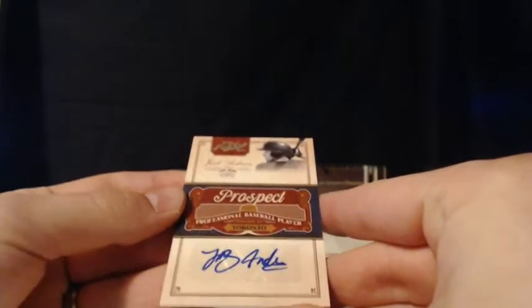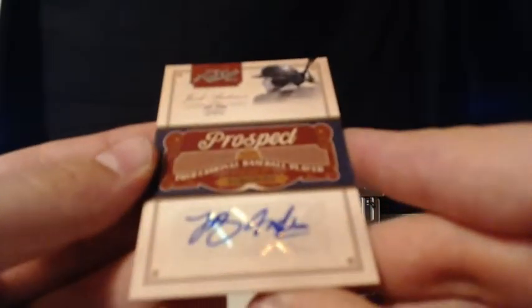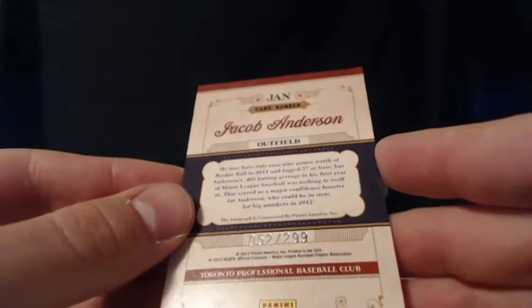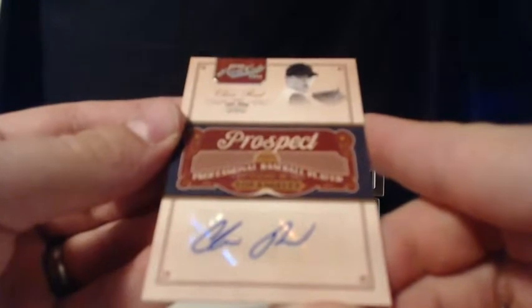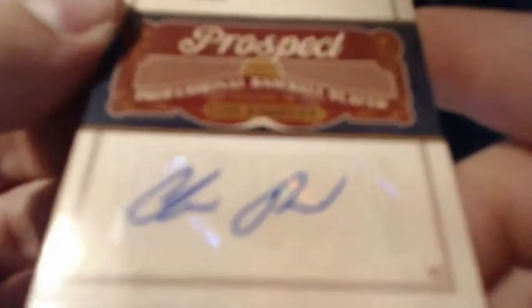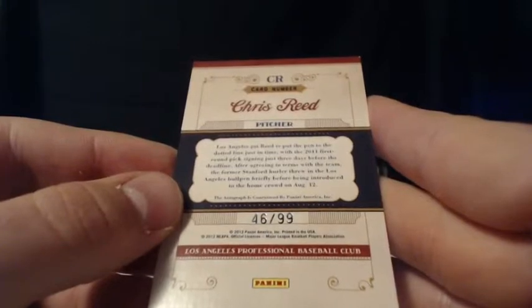Toronto, the Blue Jays — it is a Jacob Anderson Prospect Auto. The Toronto Blue Jays are a combo spot in DC Corral. Combo hit for you. It is number 52 out of 299. Jacob Anderson of Toronto Blue Jays. Another Prospect Auto — it's a Chris Reed of Los Angeles. I believe this is the Angels, not the Dodgers. A Chris Reed auto. It is number 46 of 99 — a nice low number Prospect Auto there.